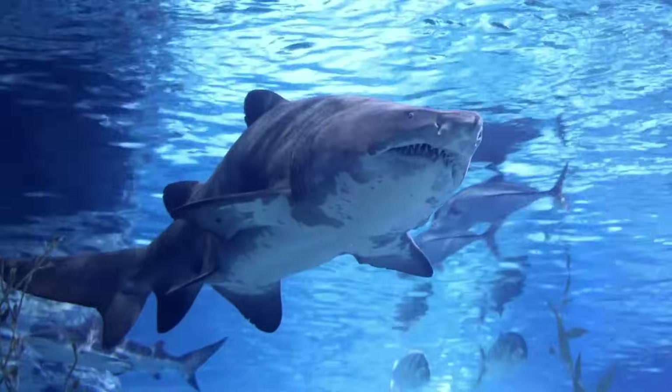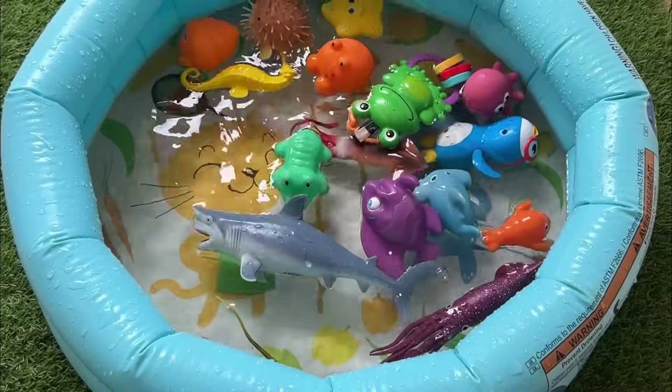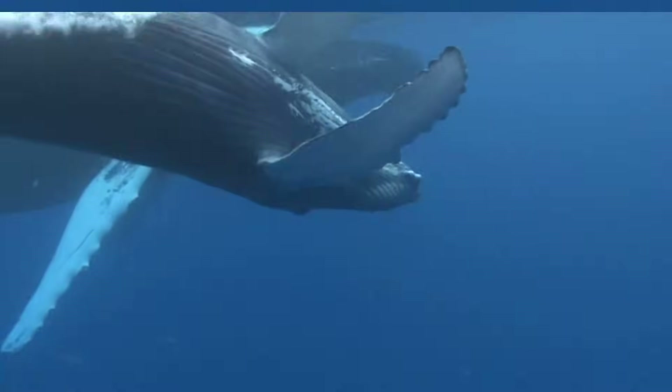A great white shark's bite force can be up to 4,000 pounds per square inch. Some whales sing beautiful songs that can travel for many miles underwater to talk to other whales.